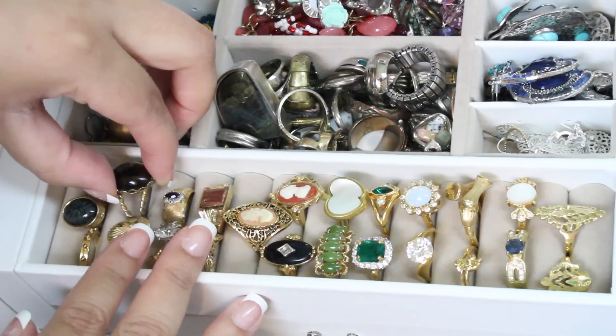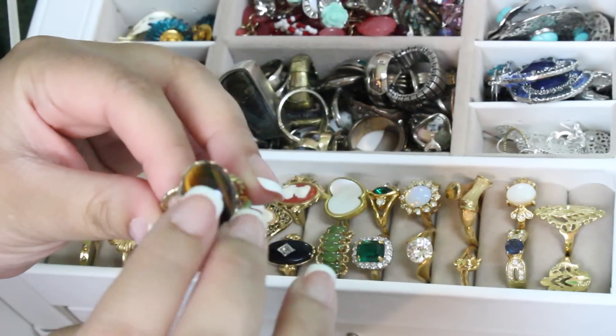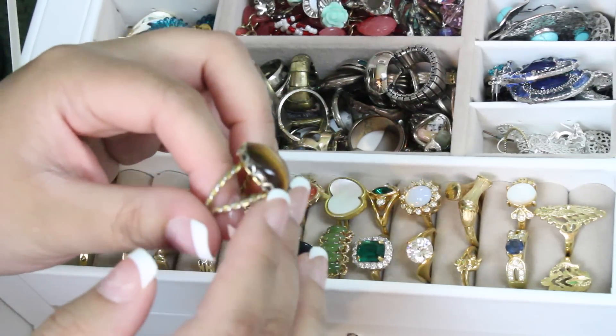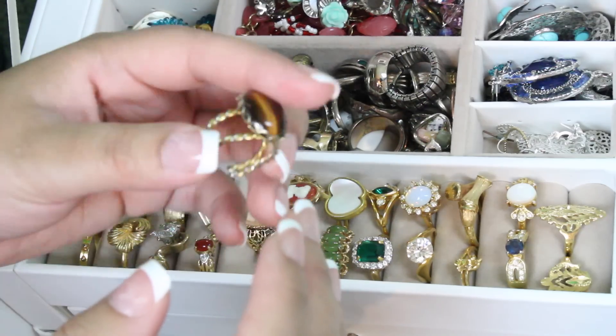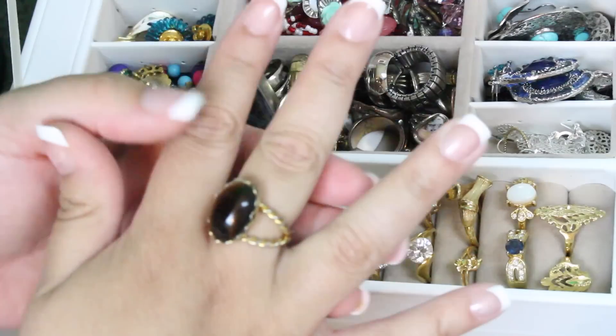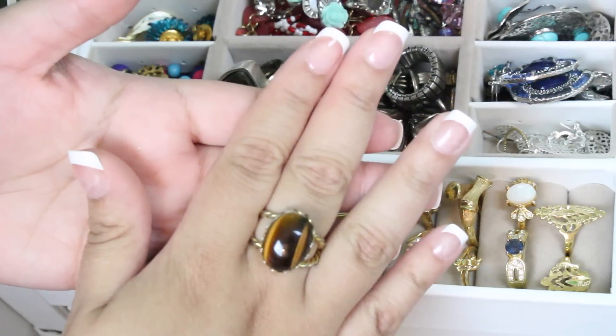Then there is this ring — this is a tiger's eye. Again, it's open so it's adjustable.